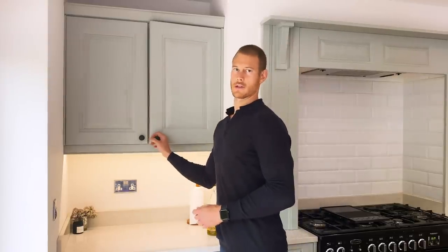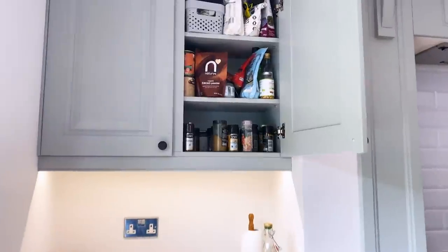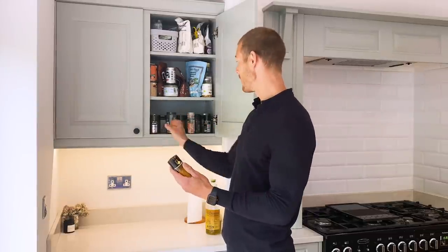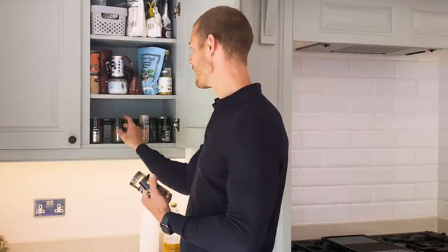In terms of the cupboards, this is the one I'm always in. It's got all my herbs and spices which I use all the time. Pink Himalayan salt — that's an essential, always have that. Big ones I use a lot are turmeric, garam masala, cumin, paprika. These are the ones I sort of play around with.